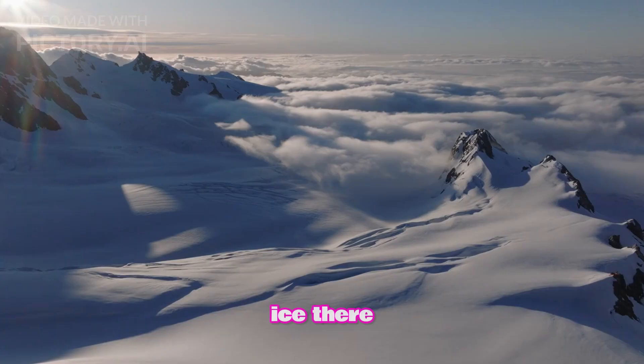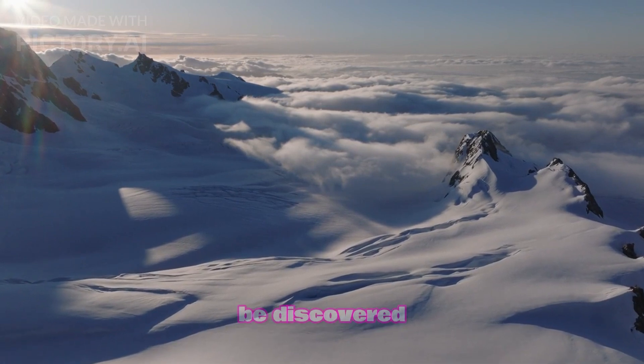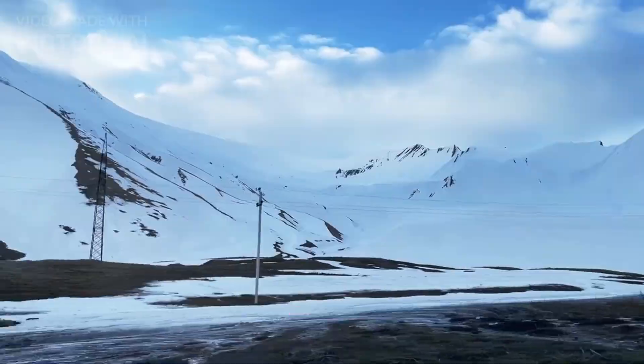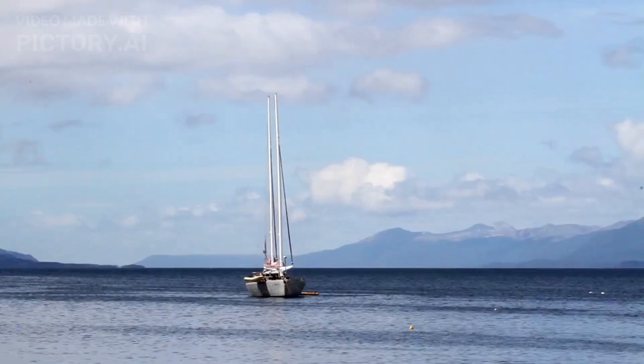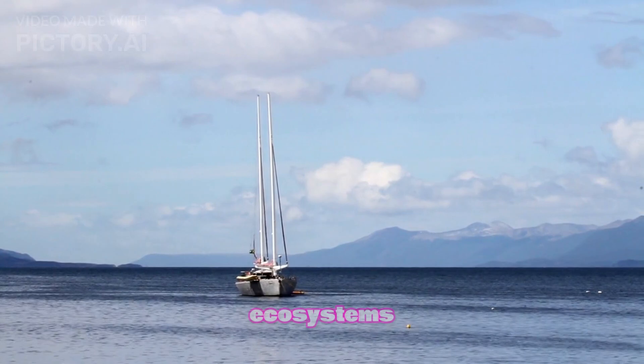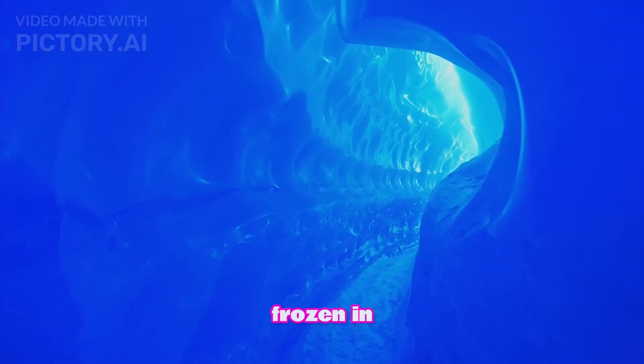Beneath the ice, there are potentially vast landscapes and even ancient fossils waiting to be discovered. Imagine finding a hidden world that's been under wraps for millions of years. Researchers believe there might be undiscovered species or relics of past ecosystems — it's like hunting for buried treasure, only this treasure is frozen in time.